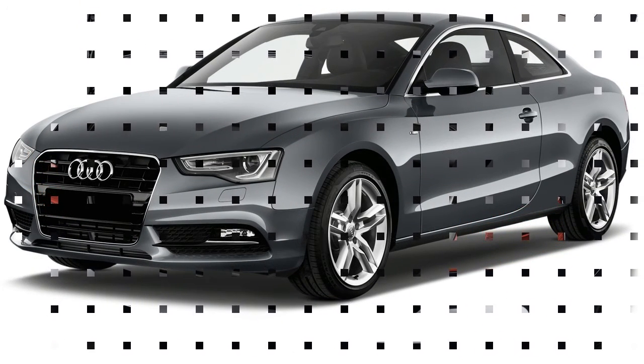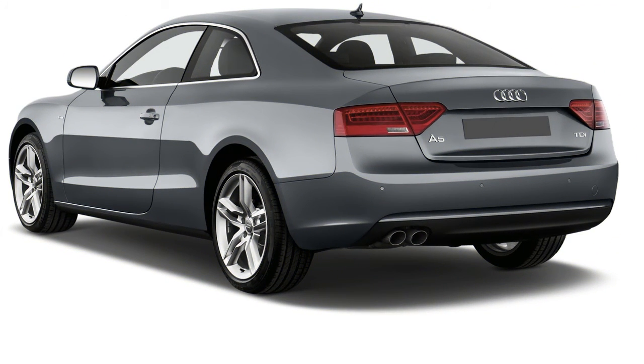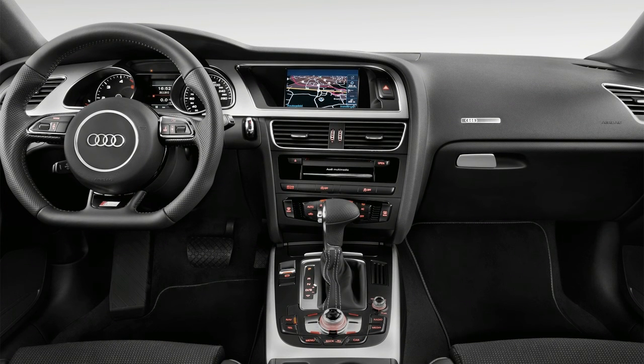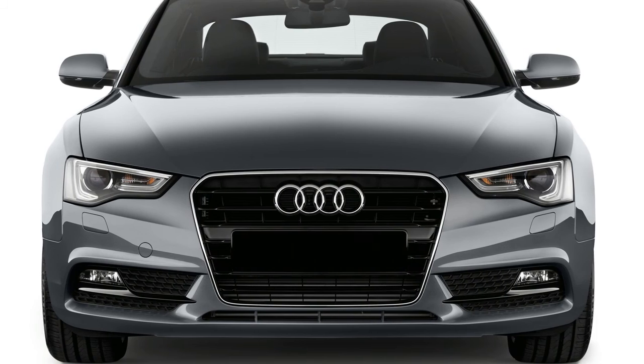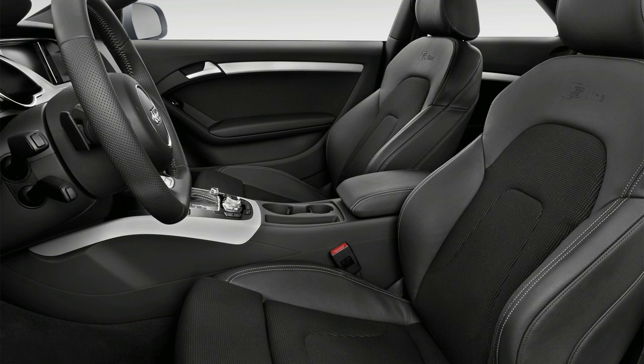Inside, all A5s sport a classy look with horizontal lines and low-gloss black plastics, offset by leather upholstery as well as wood or metal trim. Audi integrates technology into the cabin in a natural way, adding its MMI rotary dial control interface with a center screen and a 12.3-inch digital instrument cluster Audi calls its Virtual Cockpit. Both work well and help create a state-of-the-art look for the cabin that isn't too confusing or futuristic.